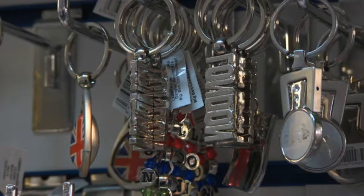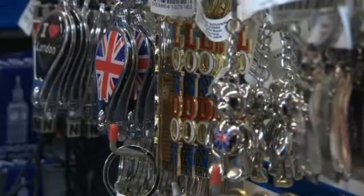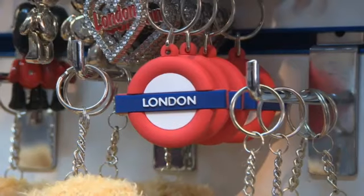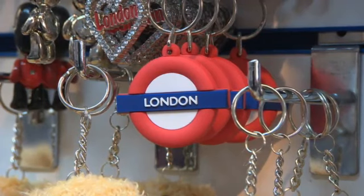These are keychains. They are souvenirs of London. This keychain is the London Underground logo.